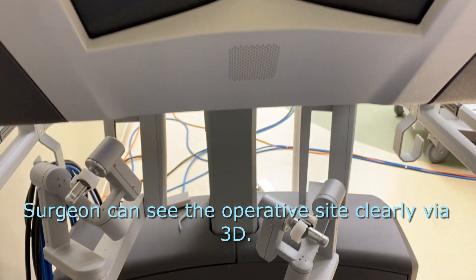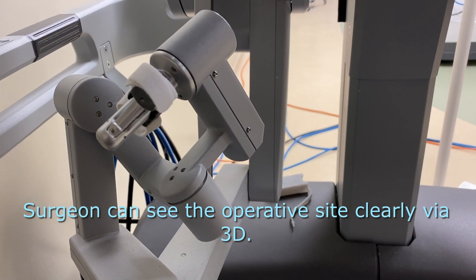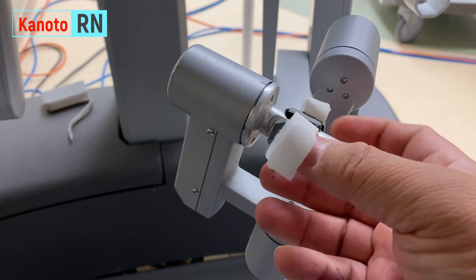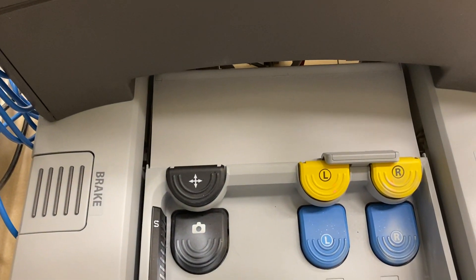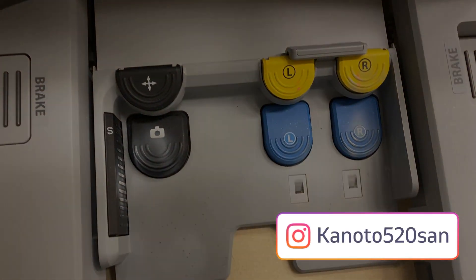Here at the main console, these are the controls where you place your hands to control the robotic arm. This is the front section where the doctor rests their elbows, and there are pedals to take pictures. I'm actually doing it right now!